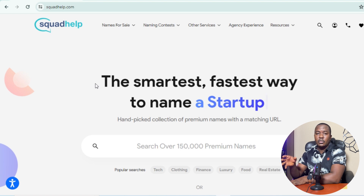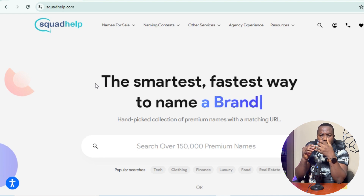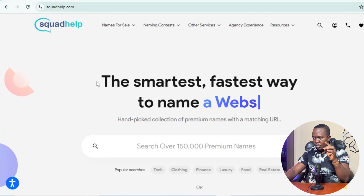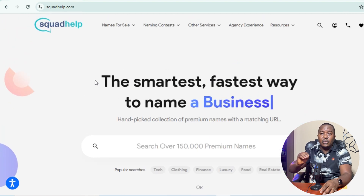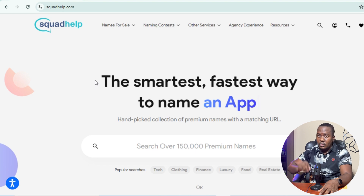Squared Help is the smartest and fastest way to name a startup. It could be a name of a person, a company, an organization, or an e-commerce website. I'll reveal a trick on how you can start selling domain names the day you register. If you join Squared Help today, you can start selling domain names and making money typing names on the platform.